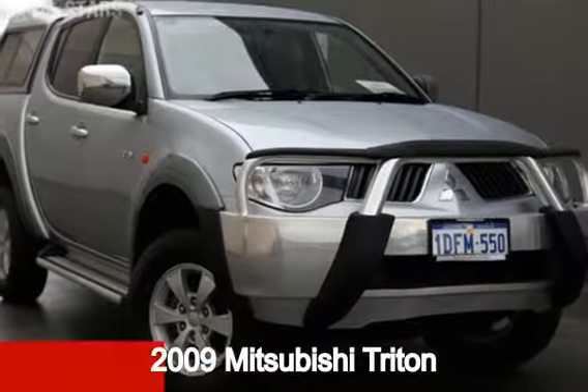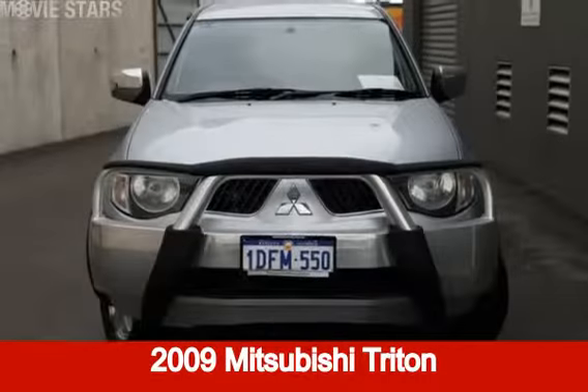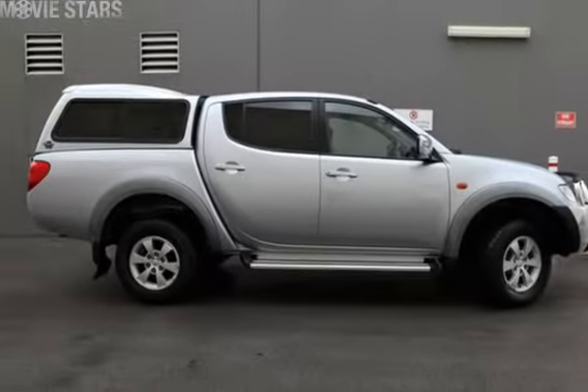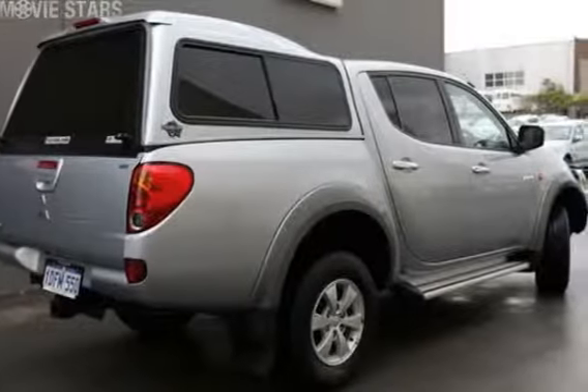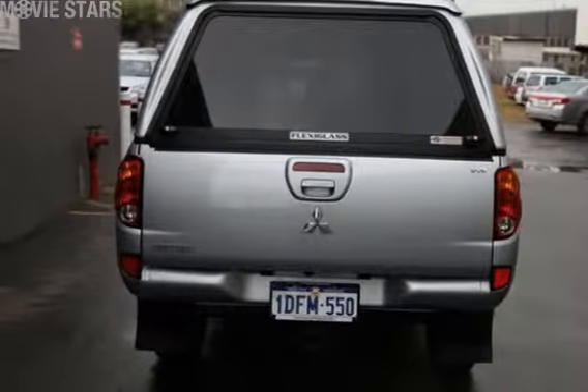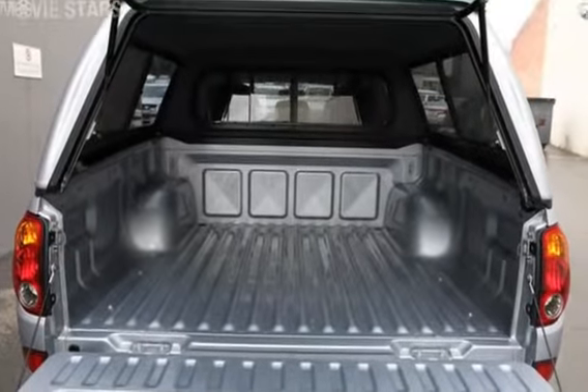Take a look at this 2009 Mitsubishi Triton. This Triton has a reliable 3.5 litre engine that gives you more control with its manual transmission. The attractive silver exterior is complemented by its stylish interior.